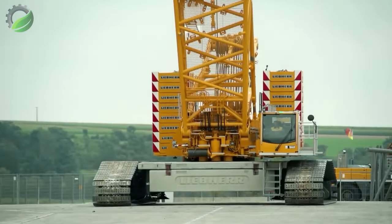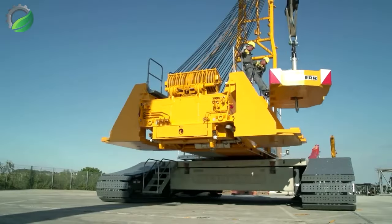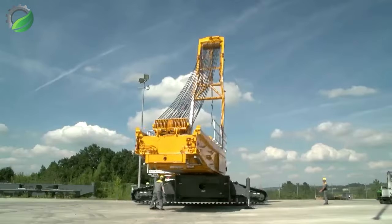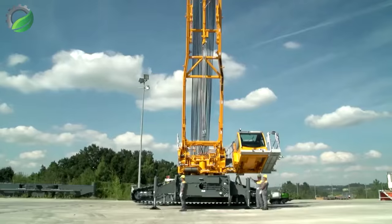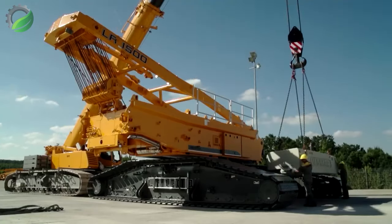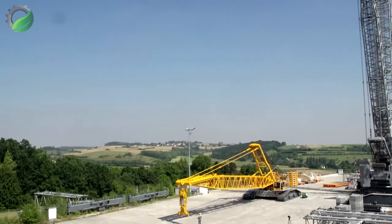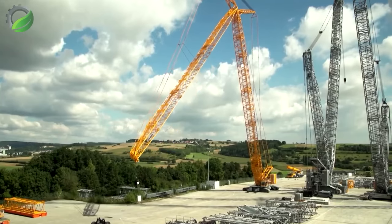The LR 1500 crawler crane is an exceptional lifting solution combining power and precision. With a robust design and advanced features, it excels in heavy-duty construction projects. The crane's efficiency, versatility and cutting-edge technology make it a reliable choice for tackling challenging lifts with ease, ensuring optimal performance on site.